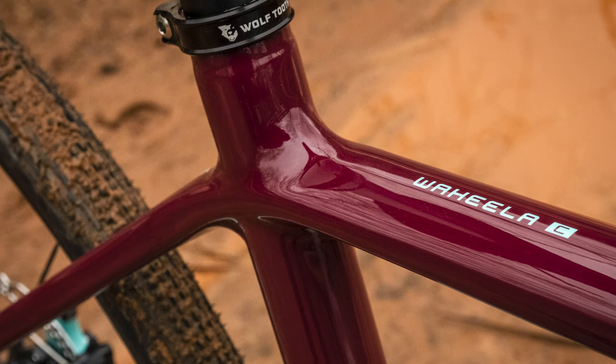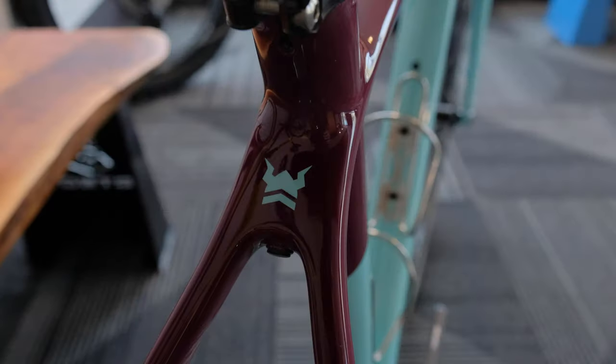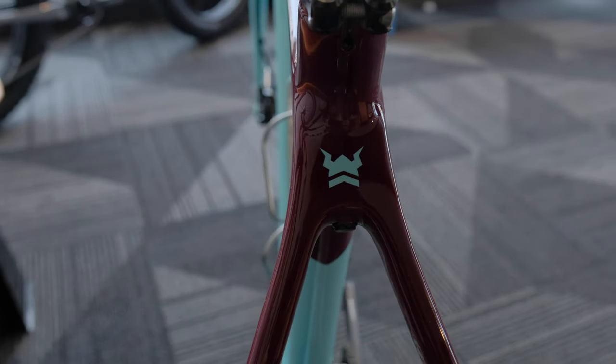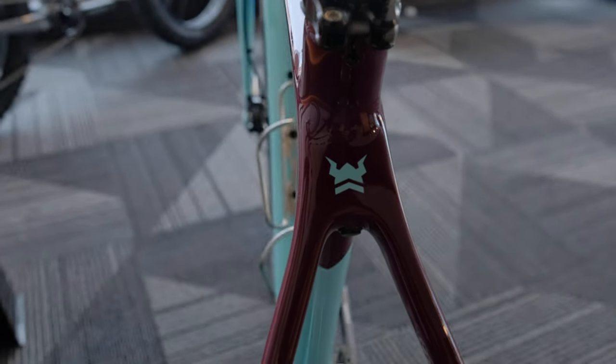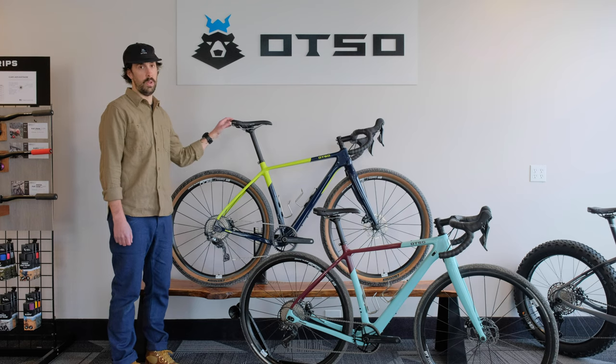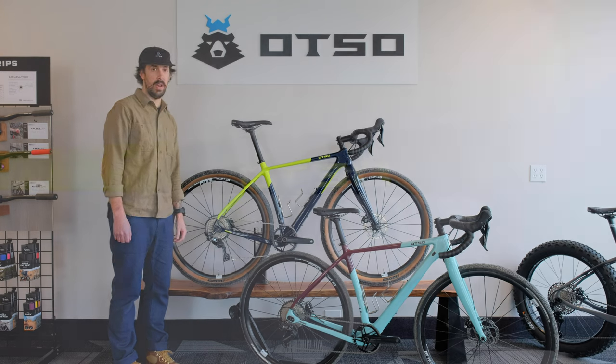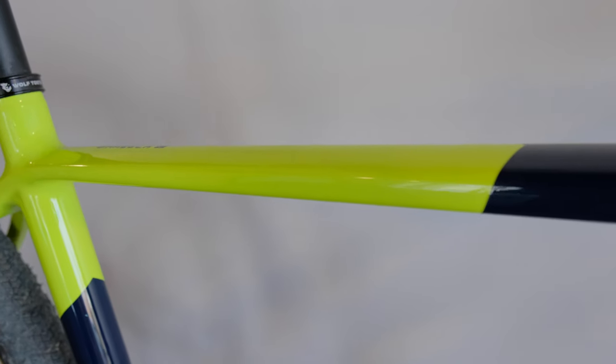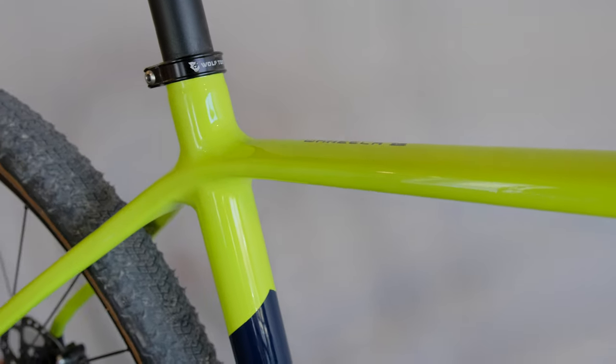The geometry of the Wahilo Sea is also unique. We built in compliant seat stays to give your rear triangle some compliance so it will absorb any bump in the road. We also centered the rider's weight over the two wheels for extra stability and confidence. The lightweight EPS molded carbon frame is ready for a punchy climb or a sprint away from the lead group.